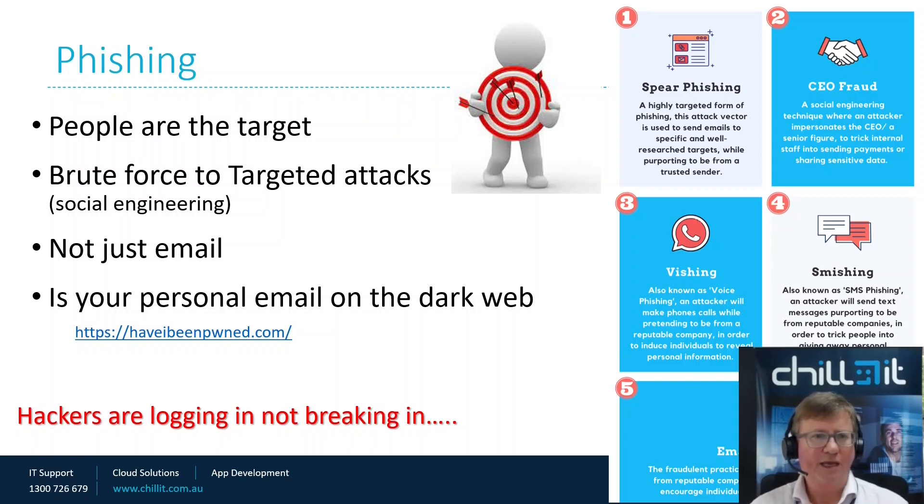Is your personal email on the dark web? There's an address you can go to, and if you put your personal email in there, you'll be able to see whether it's been compromised. If it is, change your password — on the dark web there are massive lists. Every company that's ever been compromised, you can find the password any individual has used with that email address. They assume that if you've used 'Billy Goat Gruff' as your password on LinkedIn, and LinkedIn has been hacked, you may have reused the same password on your Microsoft 365 account or your bank account. Remember: hackers are looking to log in, not break in.